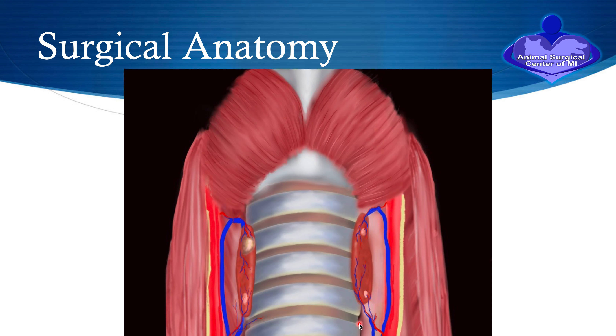Along the side of the trachea or windpipe, there is a nerve called the recurrent laryngeal nerve, which is very important in the function of the voice box or the larynx. Dogs that have paralysis of this nerve on both sides will have breathing difficulties.